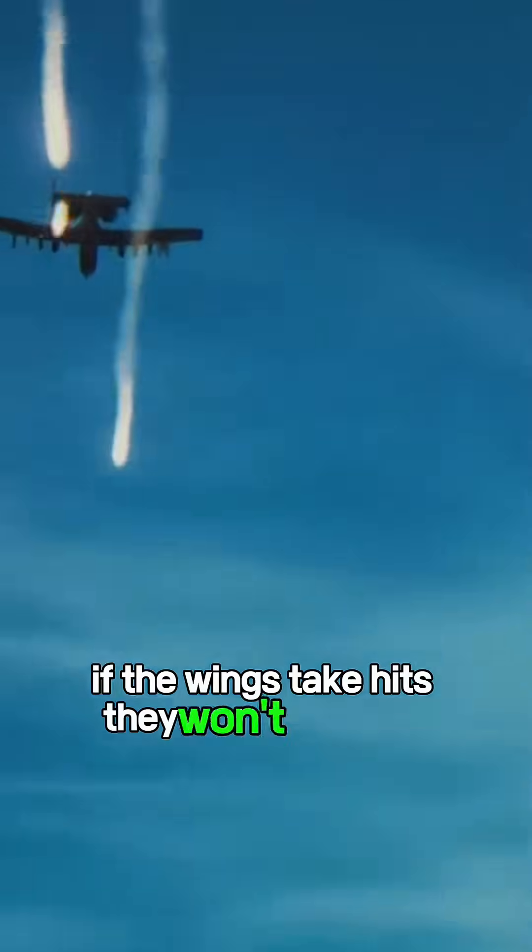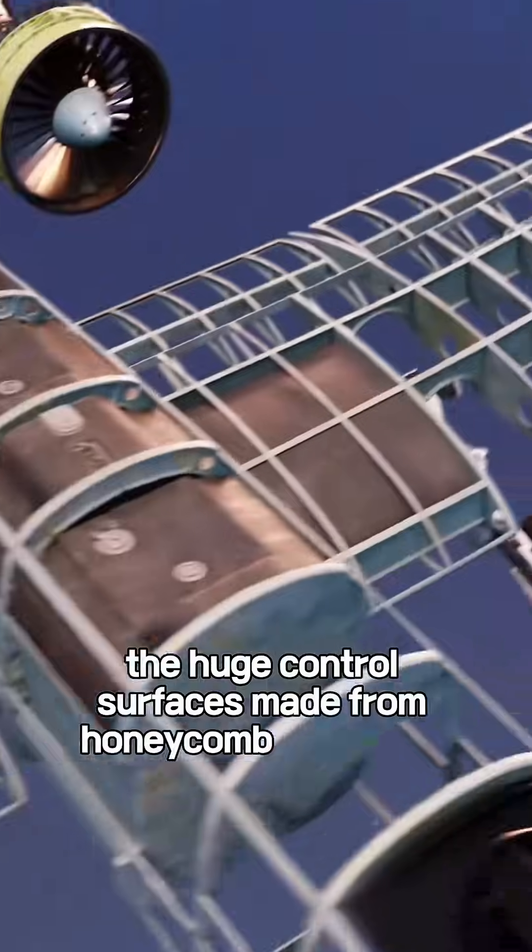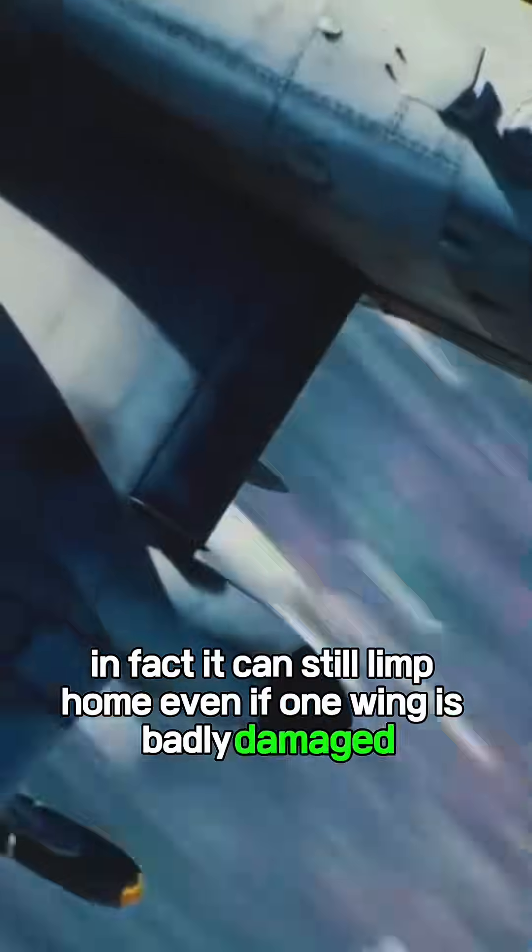If the wings take hits, they won't snap off immediately. The huge control surfaces, made from honeycomb composite, let the A-10 keep flying even at low speeds. In fact, it can still limp home even if one wing is badly damaged.